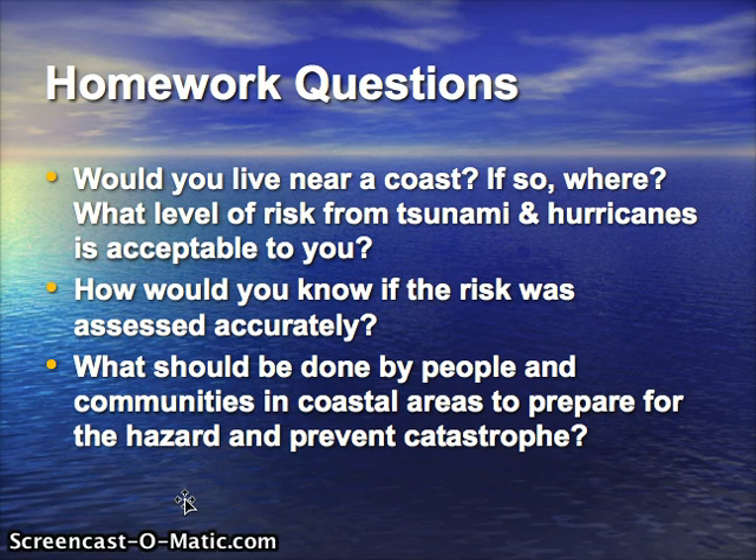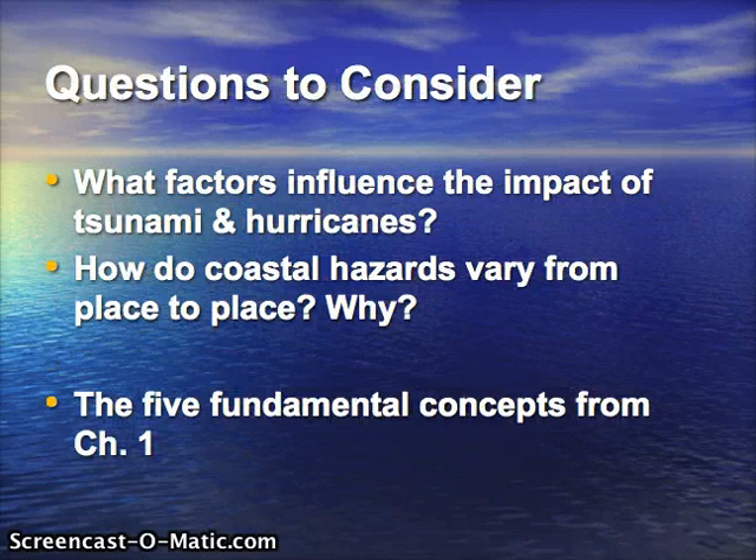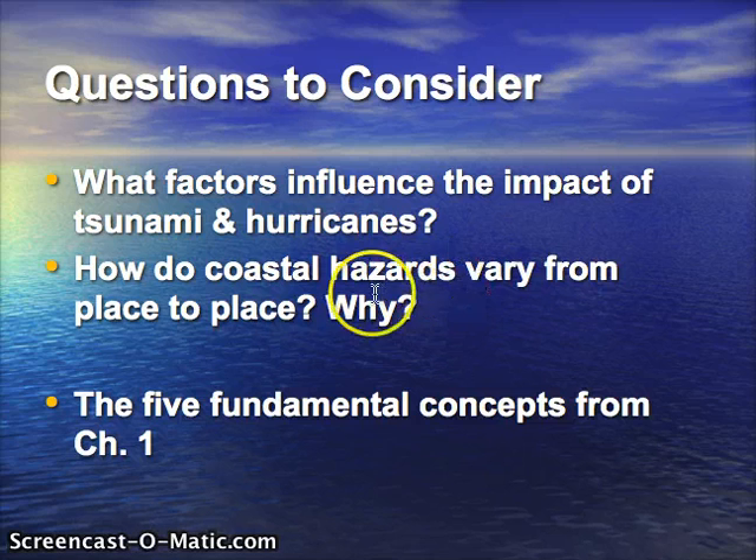What should be done by people and communities in coastal areas to prepare for the hazard and prevent catastrophe? You'll discover that the big hazard in both is coastal flooding. Wind is a big deal with hurricanes, of course, but coastal flooding is what they share in common, and how people address the risk of coastal flooding is very often similar for these two different hazards. What factors influence the impact of tsunamis and hurricanes, and how do these hazards vary from place to place and why?